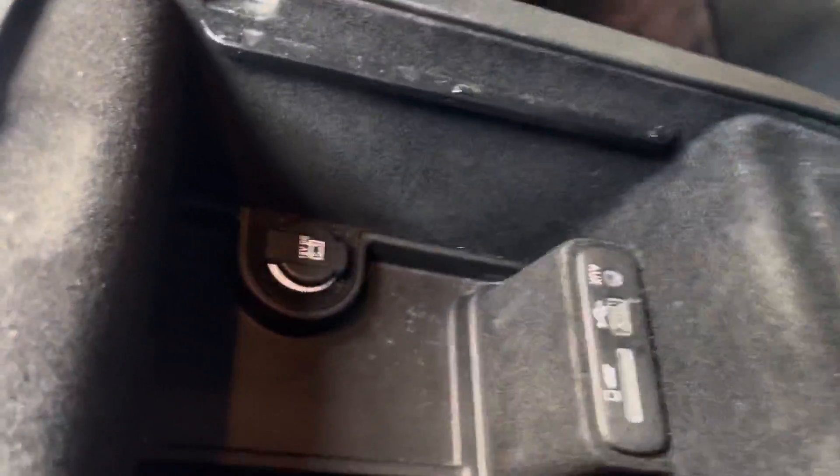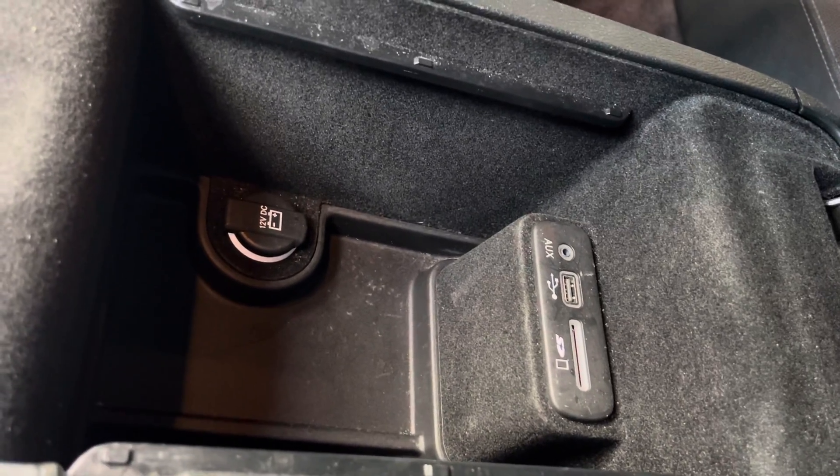We have extra storage right here with cup holders. We have more storage over here with a power outlet, USB port, and a CD player, as you can see.